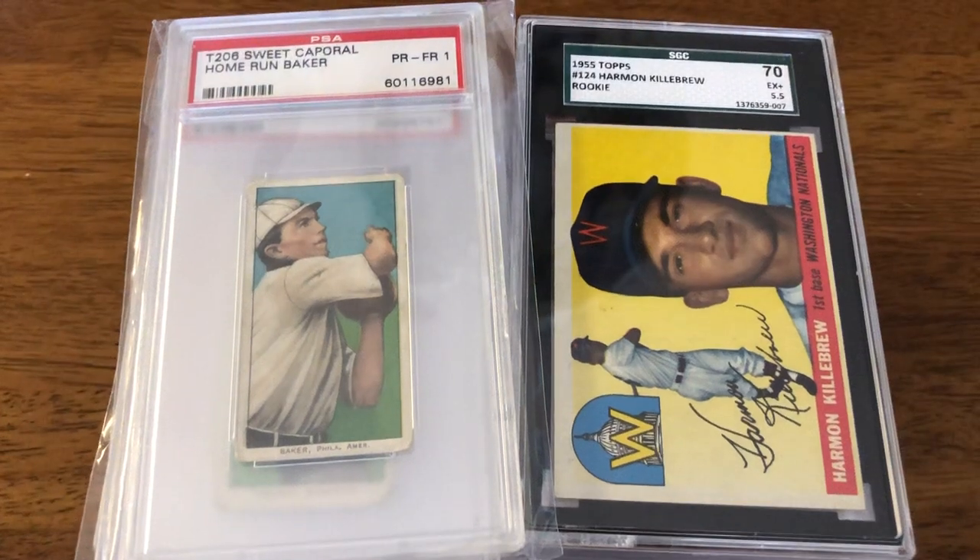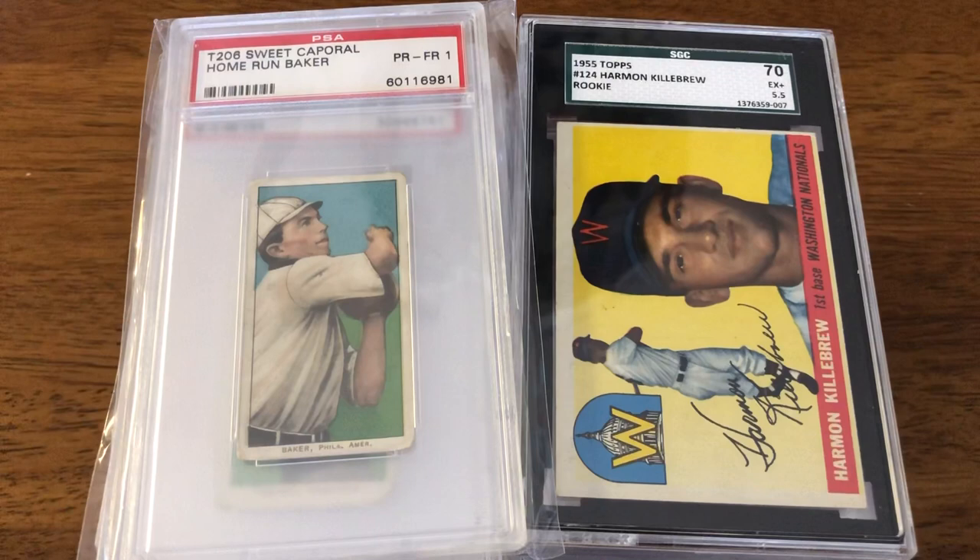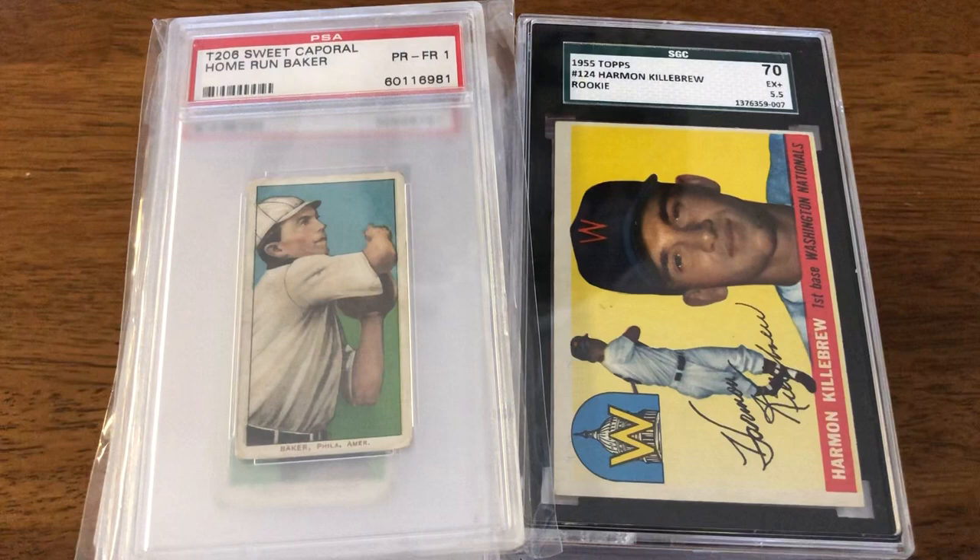Welcome back. This is a little bit different video for me. This is actually a response video to Joey Brings It, and his question is quite simple: where do you see the market going?